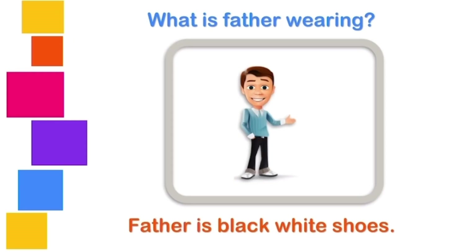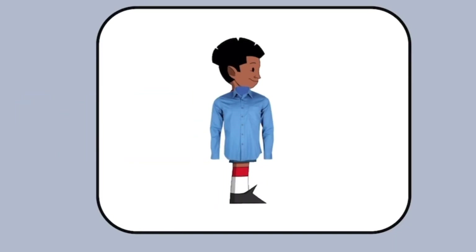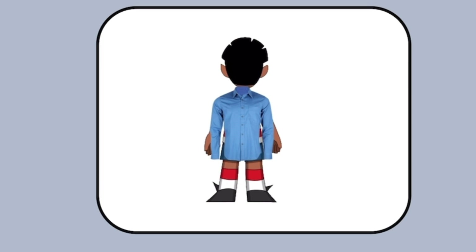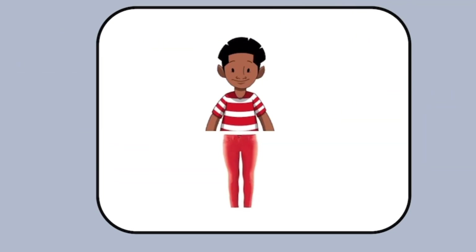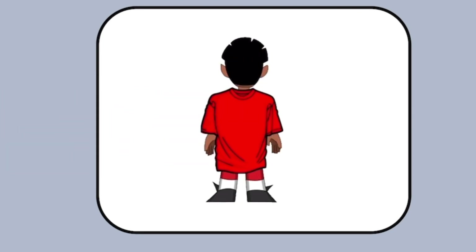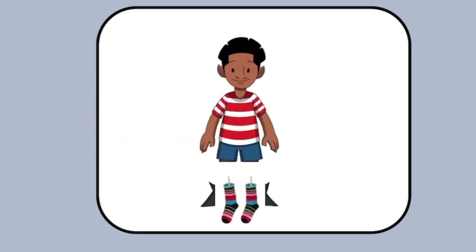What is father wearing? He is wearing white shoes. Excellent. What is he wearing? A shirt, a hat, trousers, t-shirt, shoes, socks.